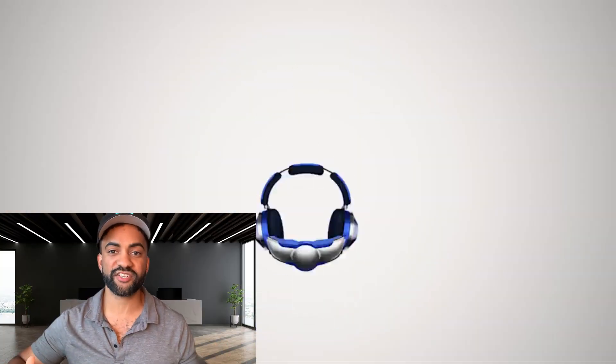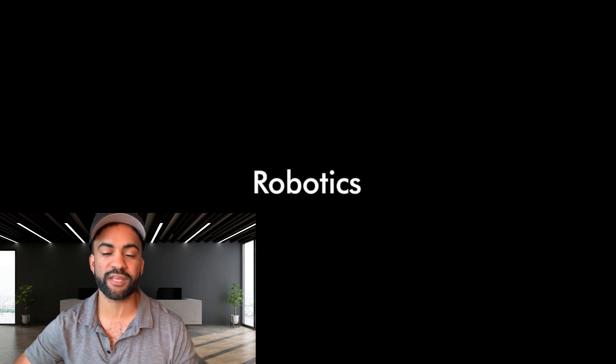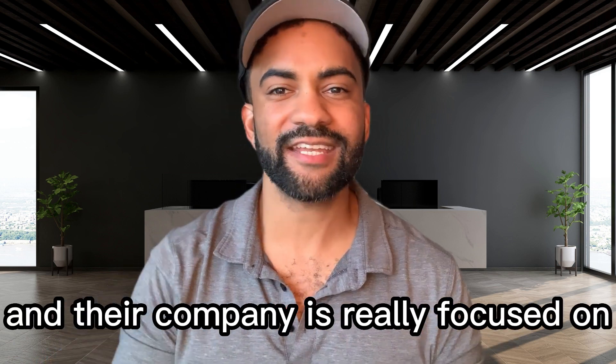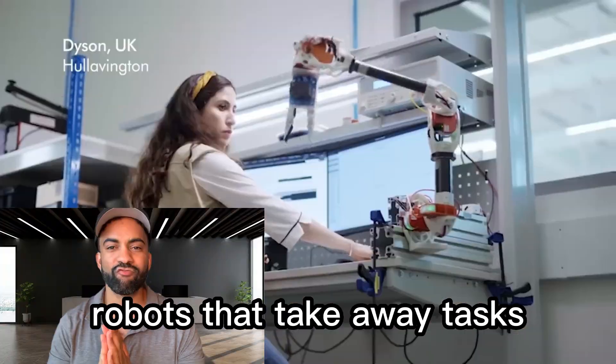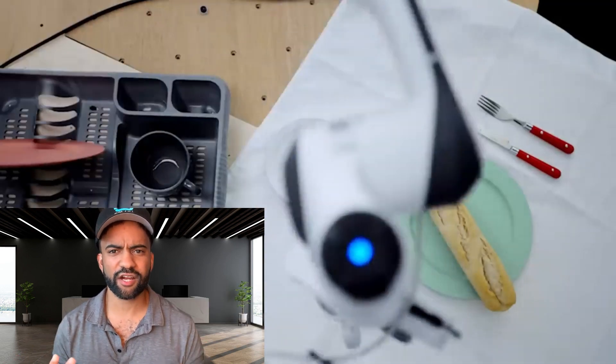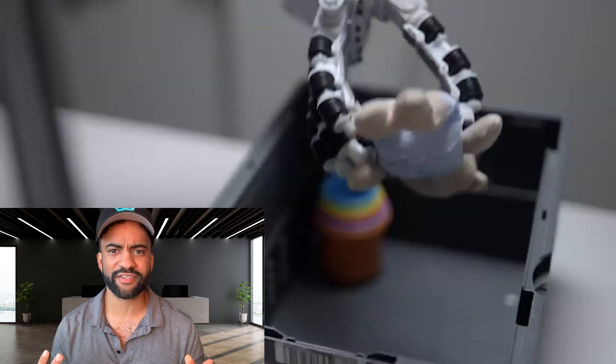One of the most interesting stealth projects is James Dyson's Humanoid Robotics Research Center, in partnership with Imperial College London. Most of you know Dyson from their vacuum cleaners and bladeless fans. James Dyson is now making a huge investment in the humanoid robotics space, with a focus on robots that take away mundane daily tasks — things like cleaning our tables or picking up toys after your kids.